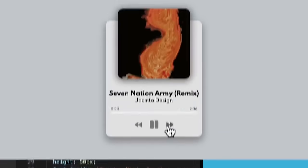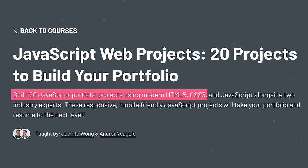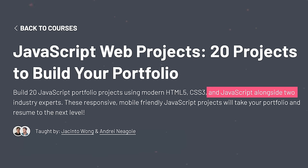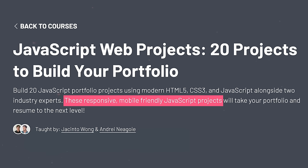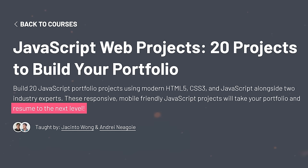Practical projects are its main focus. As the course headline states, build 20 JavaScript portfolio projects using modern HTML5, CSS3 and JavaScript alongside two industry experts. These responsive, mobile-friendly JavaScript projects will take your portfolio and resume to the next level. Sounds awesome, but is it everything it promises? And should you try it today?